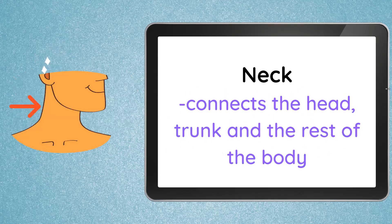Next, we have the neck. The neck connects the head, the trunk, and the rest of the body.